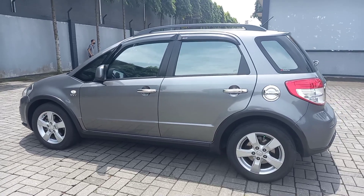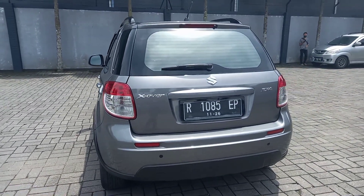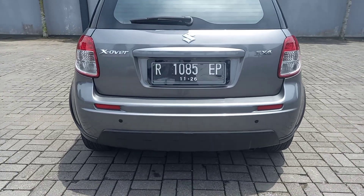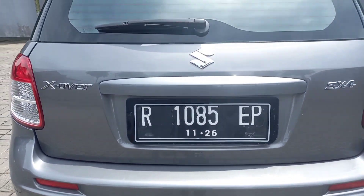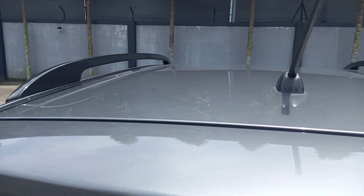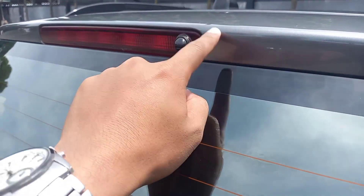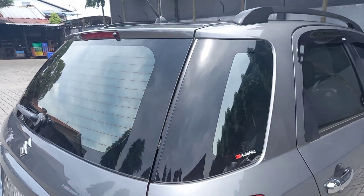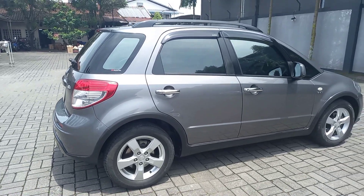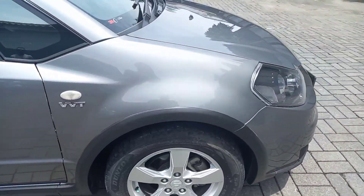Teman-teman, kita muter dulu, sambil lihat. Ini tampak belakangnya seperti ini. Di belakangnya dia sudah ada wiper belakang, rear defogger, kemudian sensor parkir, serta ada mood guard belakang, dan ada high mount stop lamp, ada antena di belakang, serta ada spoiler yang menyatu sama stop lamp-nya. Kita lihat dari sebelah kanan. Kita cek satu persatu dari sisi eksteriornya, teman-teman.